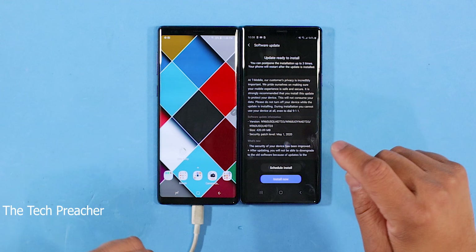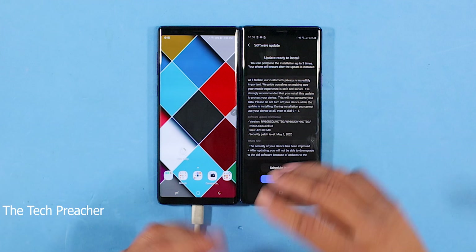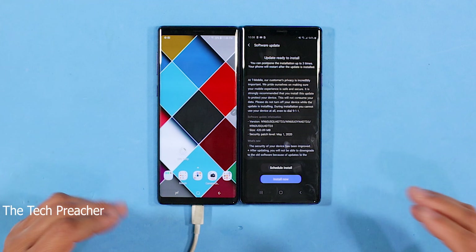One of the biggest complaints we had with the Galaxy Note 9 was terrible screen issues, overheating issues, and everything in between. This new update is supposed to fix all of this. We're going to run a benchmark test and a heat test to see if things are better with the new update. Let me finish the update and I'll come back and we'll do the tests.